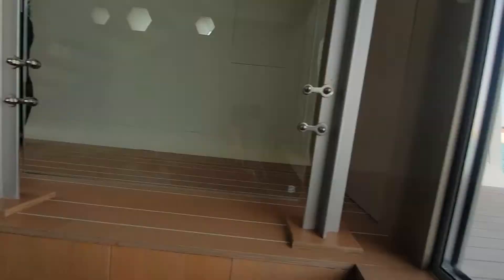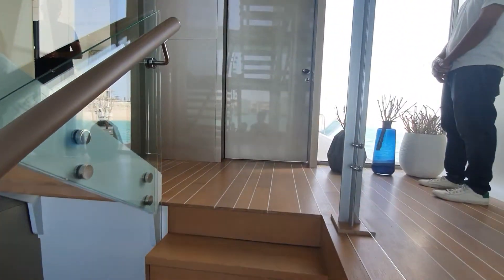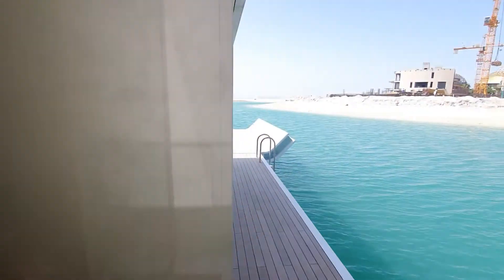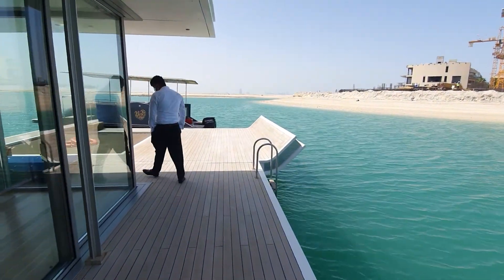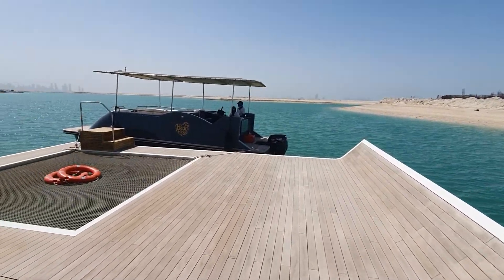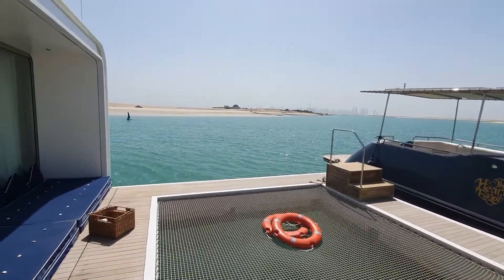That was a virtual property tour for a Seahorse at World Island in Dubai. Thank you so much for watching!